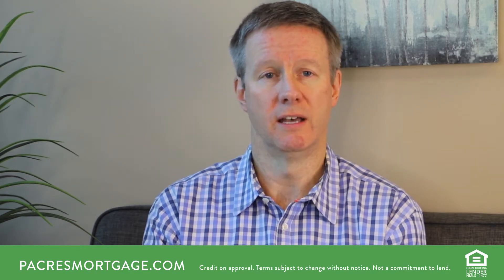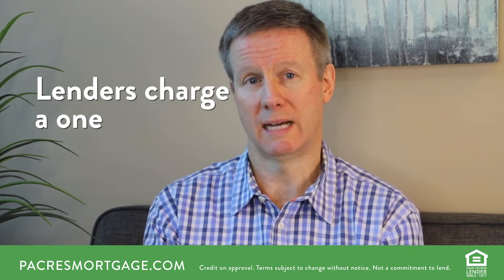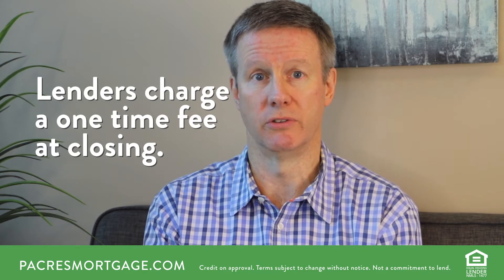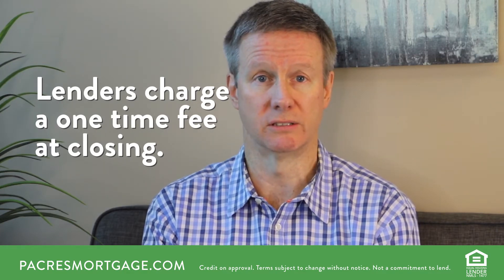Even if you have 20% equity in the property, there still is an elevated level of risk to a lender to allow you to pay your own taxes and insurance. If you are paying the taxes or paying the insurance, the lender is exposing themselves to a little bit more risk of delinquent taxes — which could become a tax lien on the property — or their collateral being uninsured. To mitigate those two risk factors, they charge a one-time fee at the time of closing to offset that higher risk.